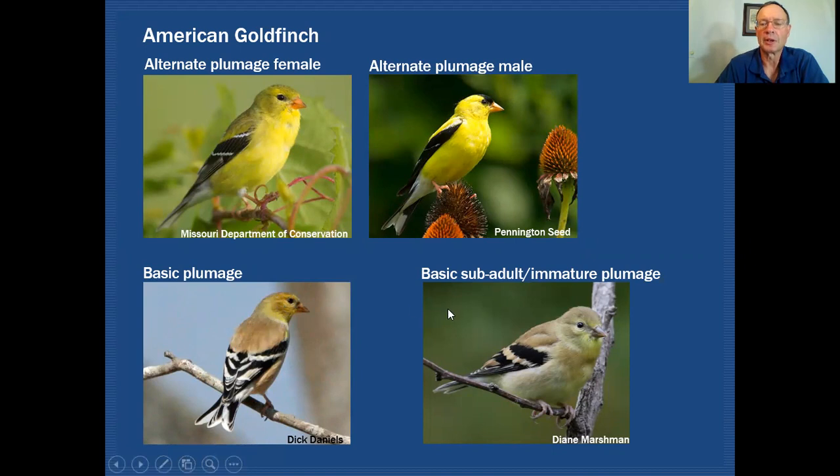To take that one step further, first-year birds or immature birds will be in a basic sub-adult plumage, very similar to the basic plumage. There's even less yellow in the face, and the dingy colors of the back and underparts are pretty much the same. The wing bars are going to be buffy instead of white — so very similar to basic plumage, but just a slight variation.